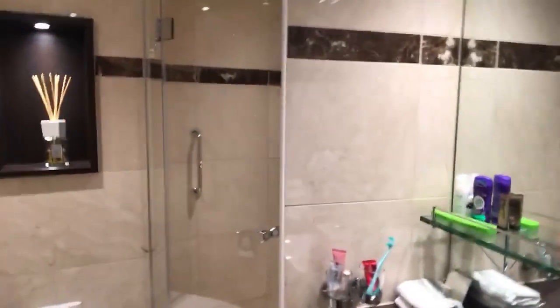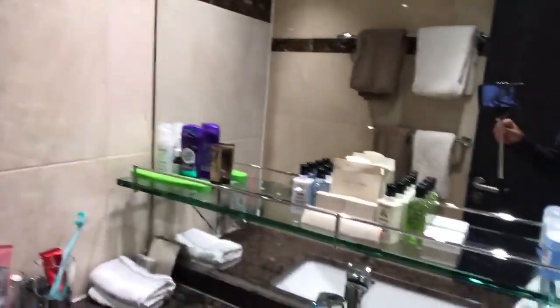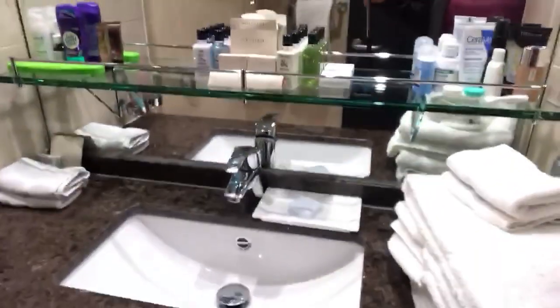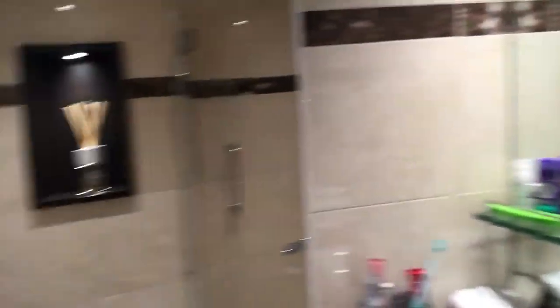Now you're probably wondering about the bathroom, so let's go take a look at that. Also nice and large — you have a full stand-up shower with glass doors, which is nice. And of course you've got the commode and then also the sink, with plenty of room and tons of storage. So once you get on board you can really just unpack and make yourself comfortable.